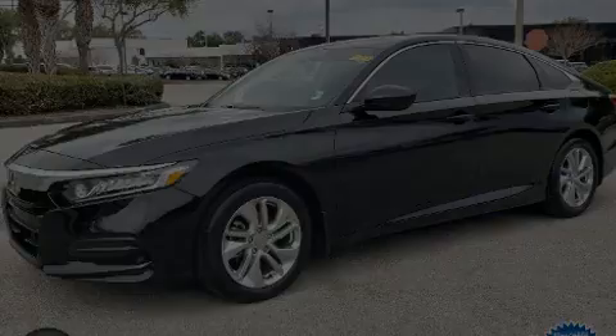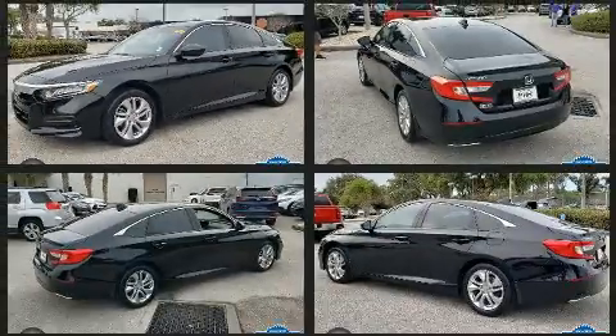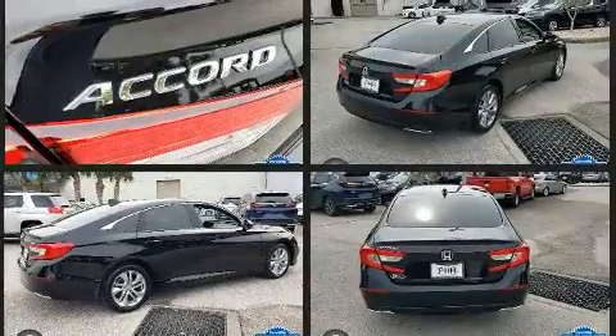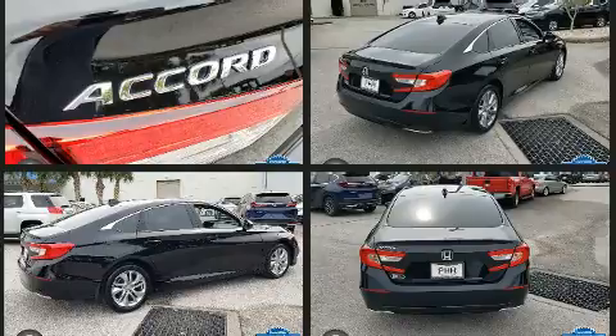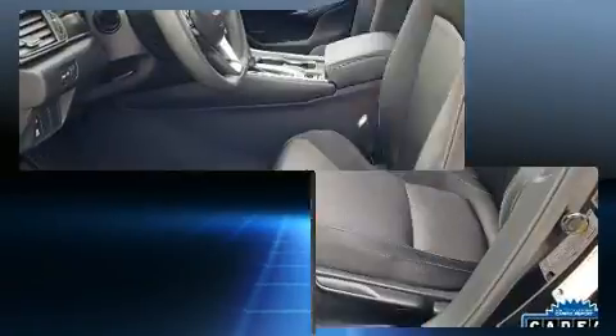Familiarize yourself with the 2018 Honda Accord. This four-door, five-passenger sedan still has less than 25,000 miles. Smooth gear shifts are achieved thanks to the efficient four-cylinder engine, and for added security, dynamic stability control supplements the drivetrain.